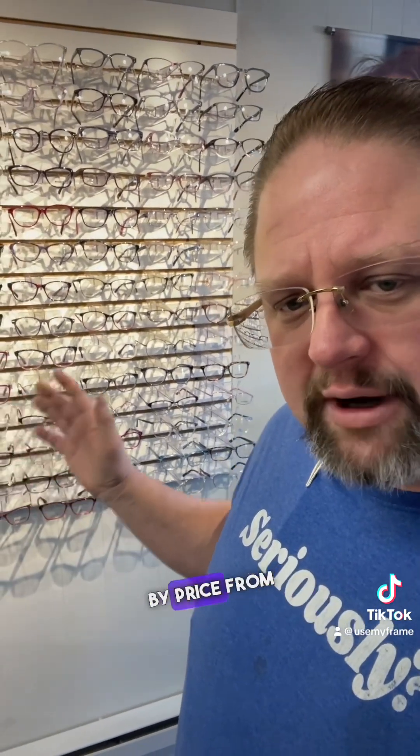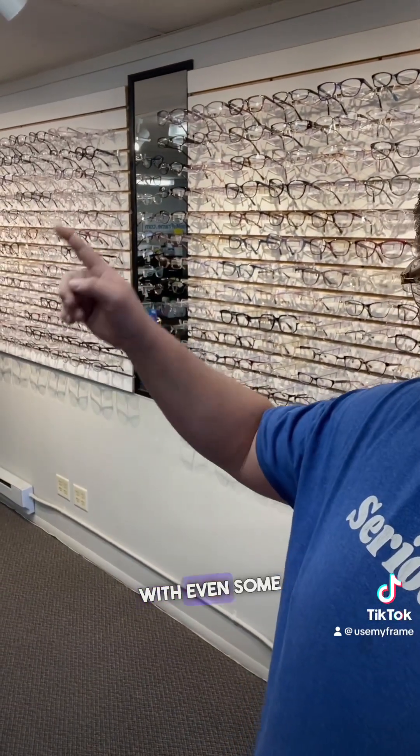Here are our women's frames. We have them generally sorted by price from low to high, with even some more designer brands over there too.